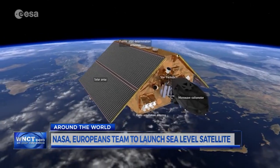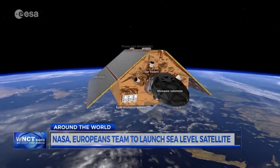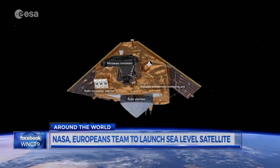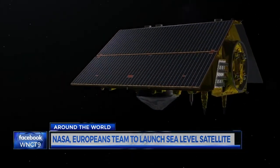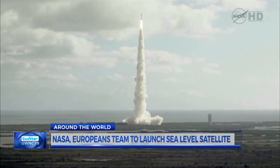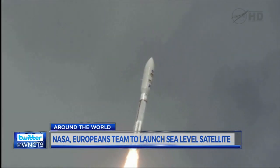We want to maintain eastern North Carolina. We want to maintain the economies down there. Sentinel-6's everyday applications include readings of atmospheric temperatures and humidity, improving weather forecasts. The satellite will launch on a SpaceX rocket from a California Air Force base. I'm First Alert Meteorologist Zoe Mintz.